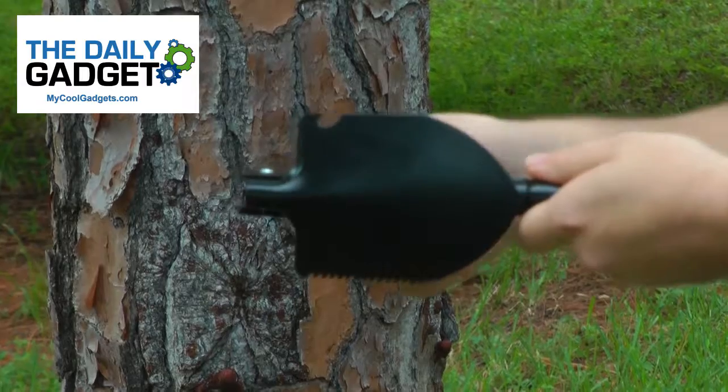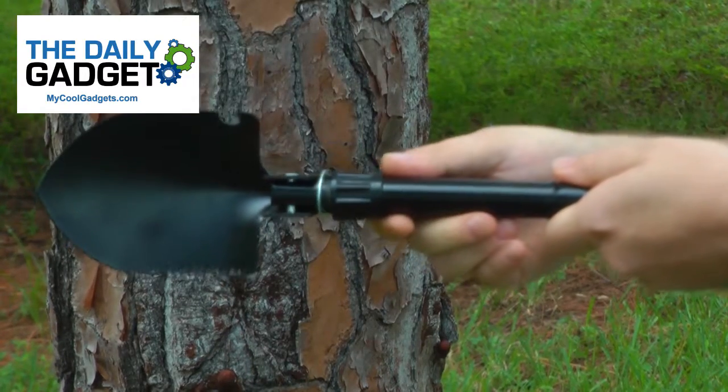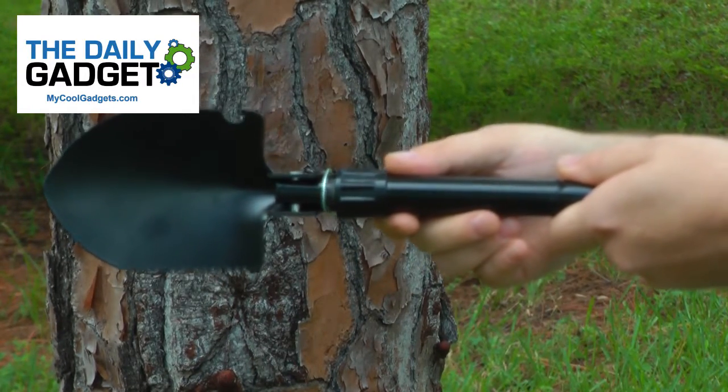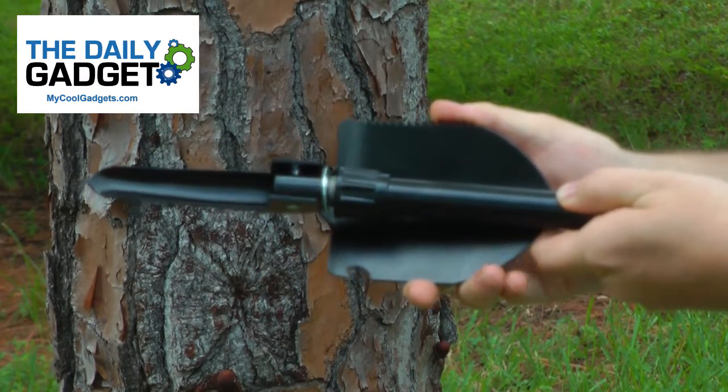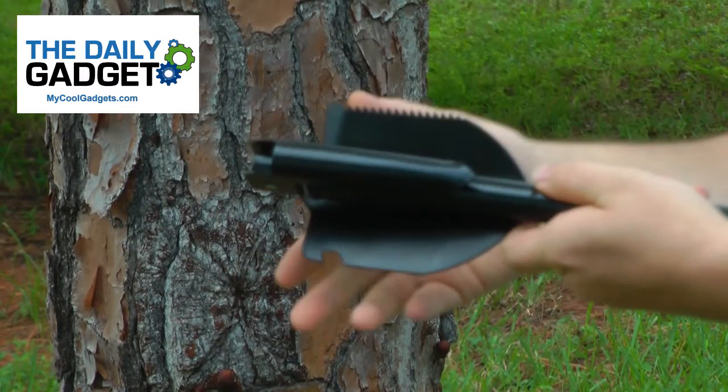Normally Survival Shovel sells for $29.99, but today only on the Daily Gadget — just $14.75! Call 1-888-877-0490 or go to MyCoolGadgets.com.